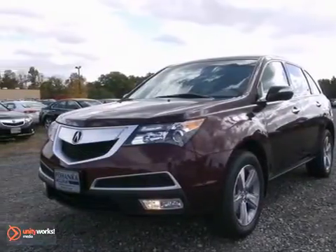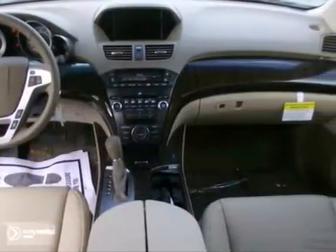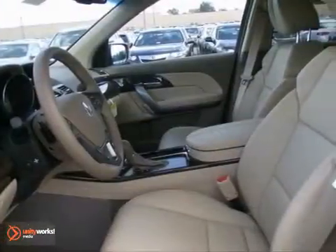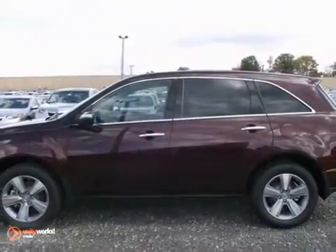Life's a journey and you're going to need something capable to help get you through it. This 2013 Acura MDX is up to the task. With alloy wheels, navigation system and a CD player, you'll drive in comfort and confidence. Plus you get tinted glass and heated mirrors. Bring the family in for a test drive today.